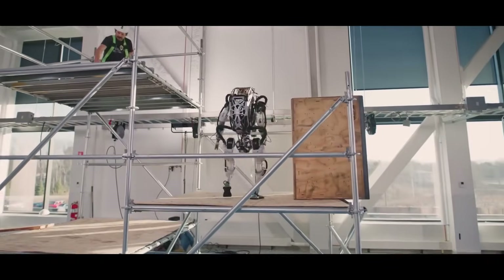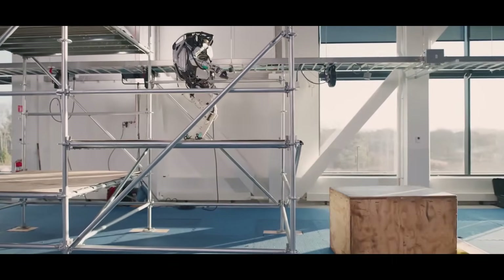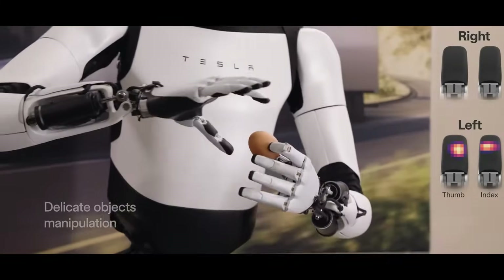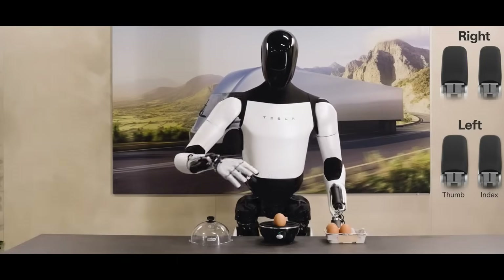You can see how this can be very useful for industrial purposes. Here's Tesla's Gen 2 bot. It has tactile sensing on its fingers, so it's even able to pick up fragile objects such as this egg.